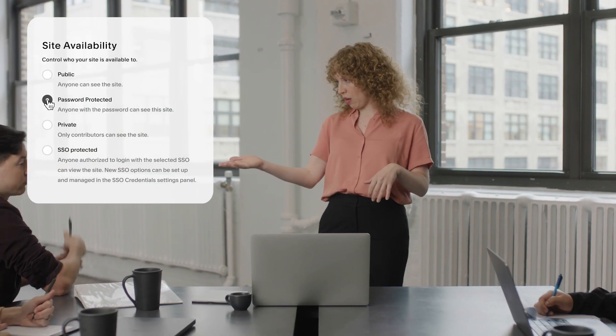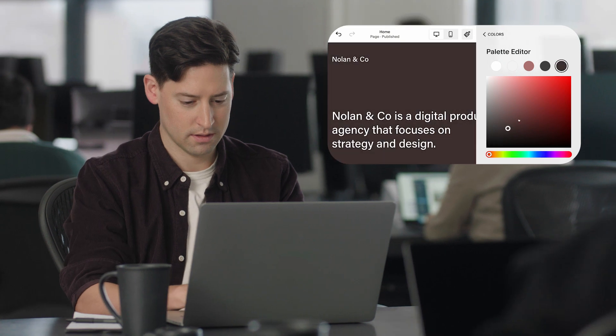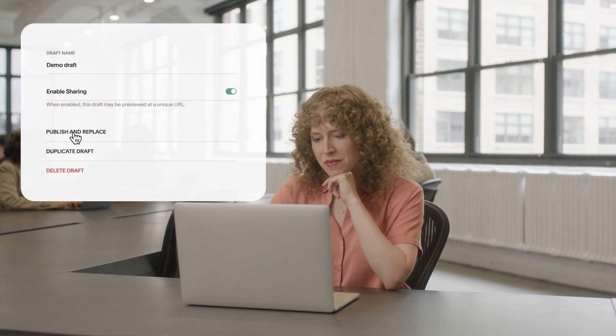Share content with the world or just your team. Leverage your team's expertise and empower them to draft content. Keep everyone on brand and on track with custom templates that have the right look and feel. And give it a final review before it goes live.